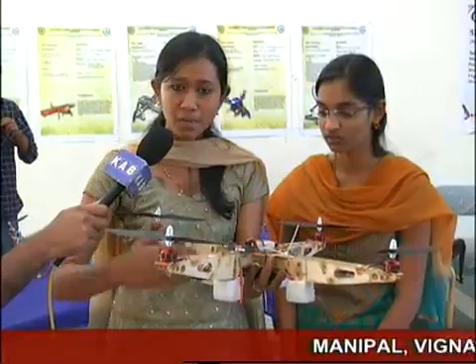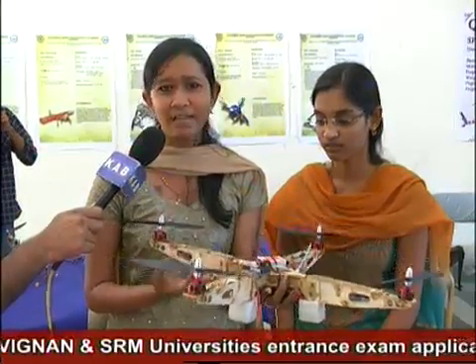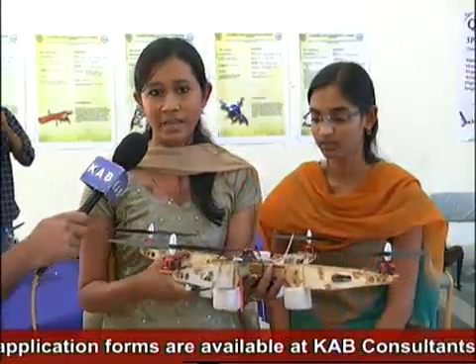Once I give enough thrust which opposes the weight, the model lifts up and it flies. This is basically used for spying, soil testing, or you can send it into an area hit by an earthquake — it's mainly for spying. It's already built by defense and you can see it in the movie Three Idiots.